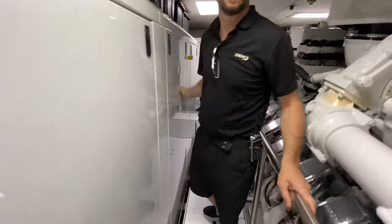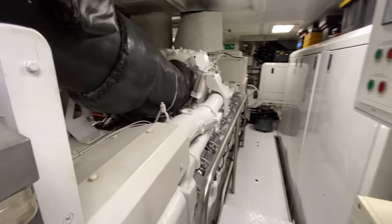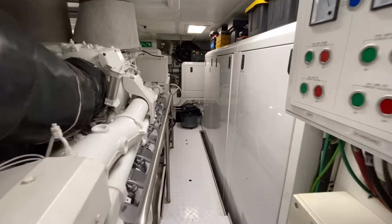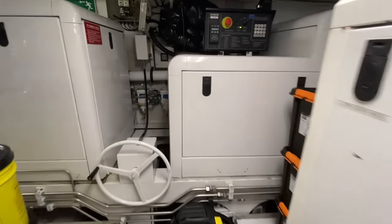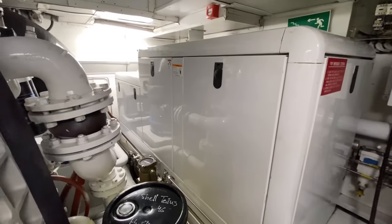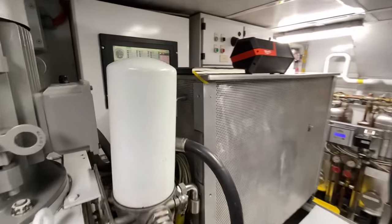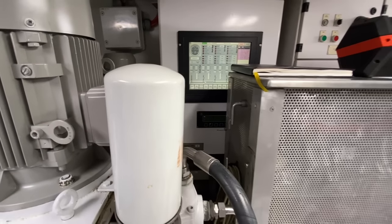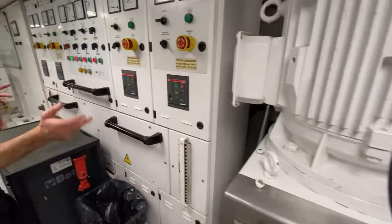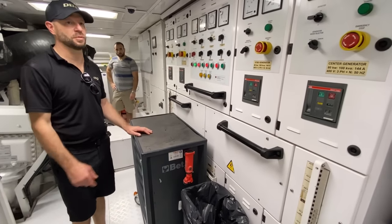The gyros are serviced every year, and the bearings have been changed. There's a ship control system here — an electric control system including the generators running in parallel and synchronizing to share power. It has an automatic mode as well as a full manual mode with levers and switches, though normally you run it automatically from the control unit.